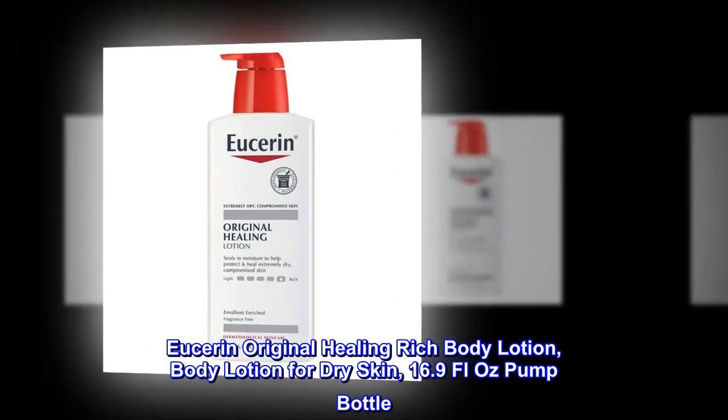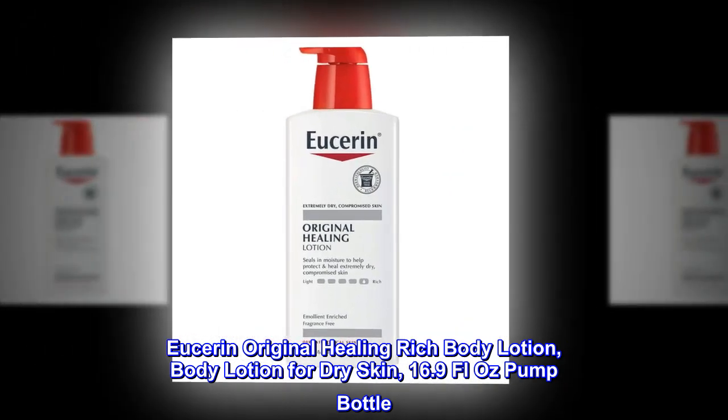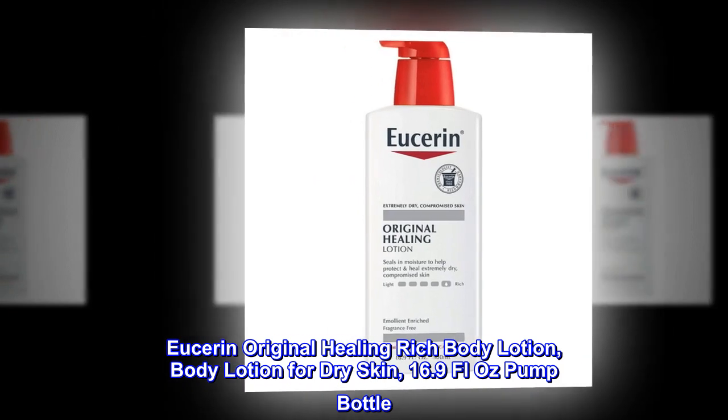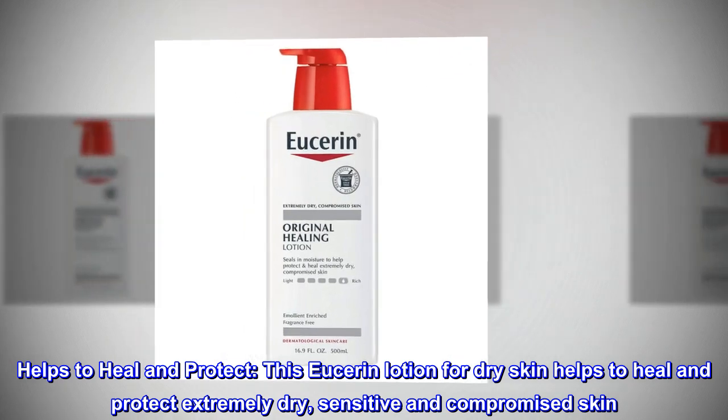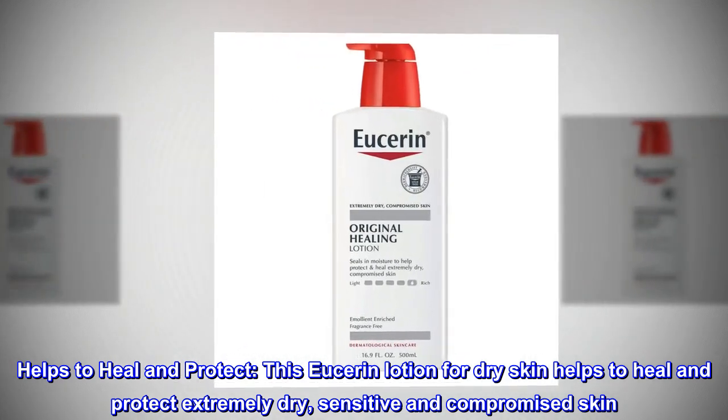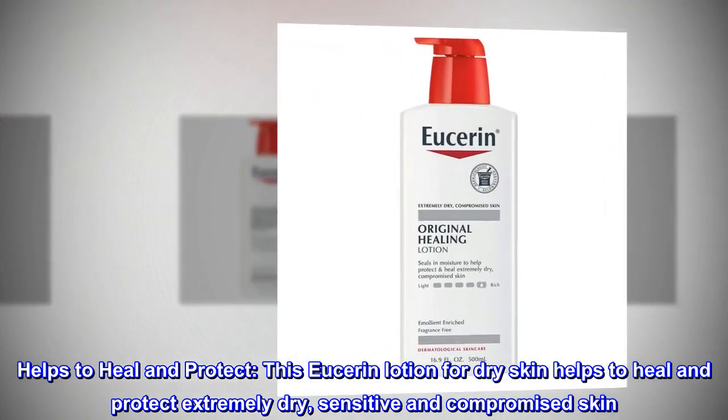Eucerin Original Healing Rich Body Lotion — Body Lotion for Dry Skin, 16.9 Fluid Oz Pump Bottle. This Eucerin lotion for dry skin helps to heal and protect extremely dry, sensitive, and compromised skin.